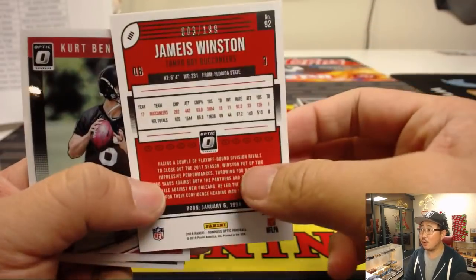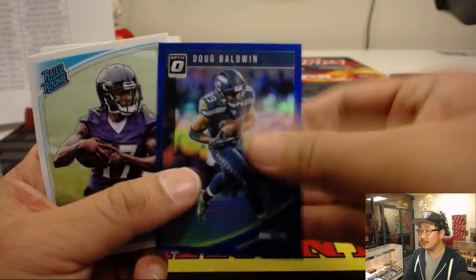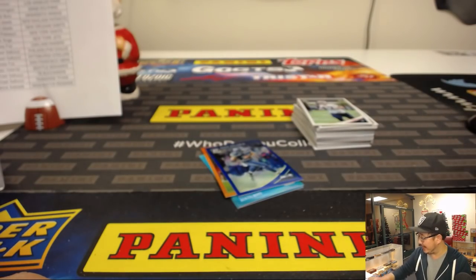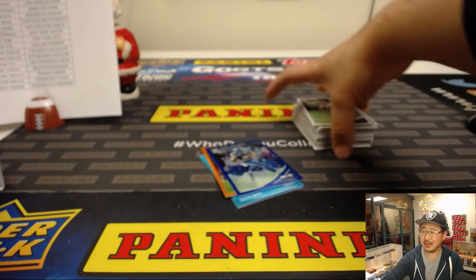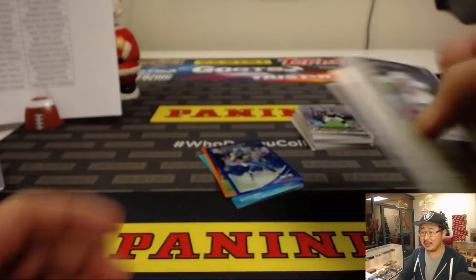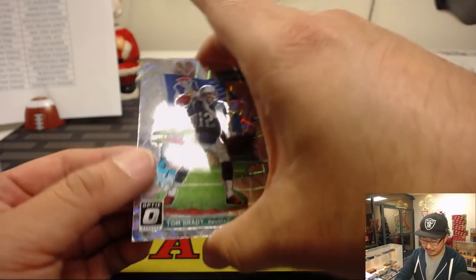James Winston orange out of 199. We did a 20-caser — I don't know, Rory, was that two years ago? Three years ago? Some of you might remember us doing a 20-case break. Maybe it was a pick your player break. Another Tom Brady from downtown.